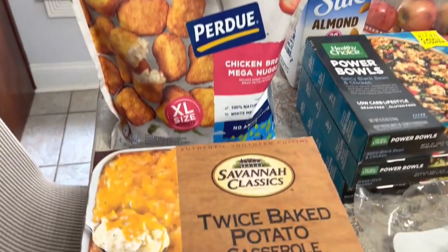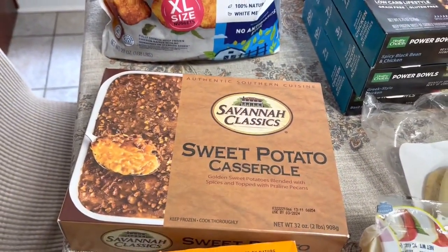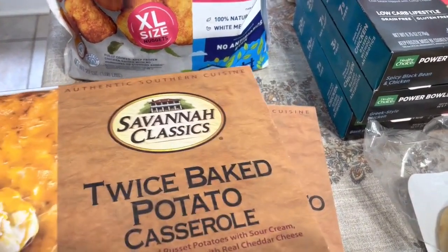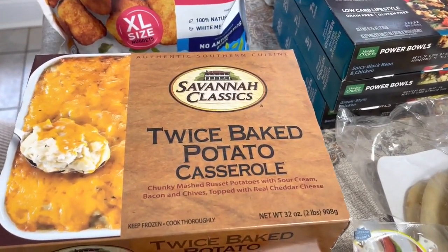I got two of these Savannah Classics sides. I had never tried them, but I always see them at Publix. They were on sale for $5 each, and I figured I'd try them out.